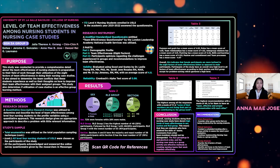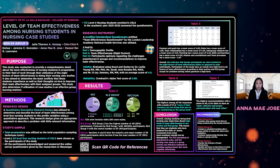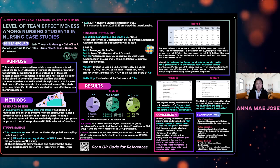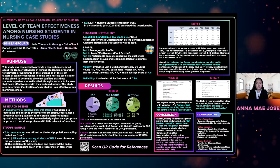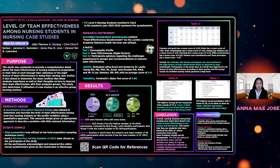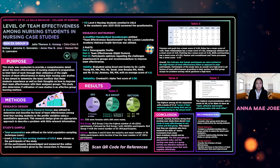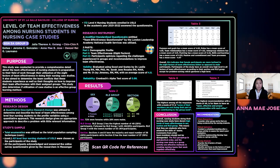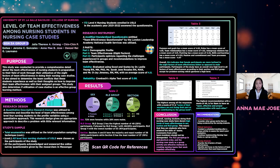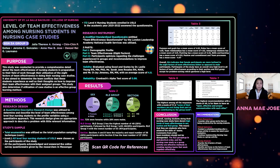Recommendations for future researchers: consider other group works conducted by nursing students to explore the range of skills they have beyond nursing case studies. Also determine exactly how nursing students communicate with one another to understand how they achieved a high level of team effectiveness. For clinical instructors and university administrators: conduct scheduled meetings after group activities to assess peer evaluation, continue implementing nursing case study as a group activity, implement activities focusing on team effectiveness factors that need improvement, and implement activities that enhance communication skills. For nursing students: take initiative to communicate with group members and clinical instructors regarding concerns and clarifications, practice the eight factors of team effectiveness, and identify and focus on the factors that need improvement.